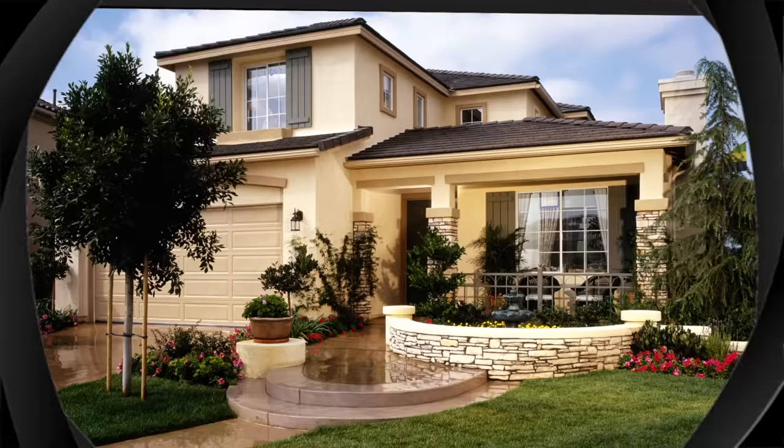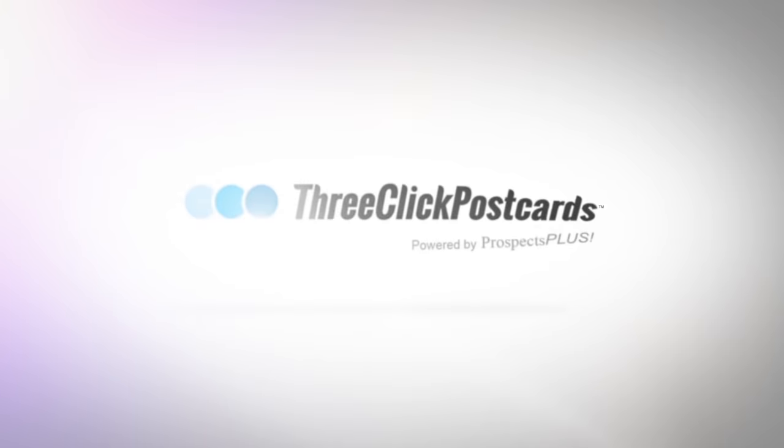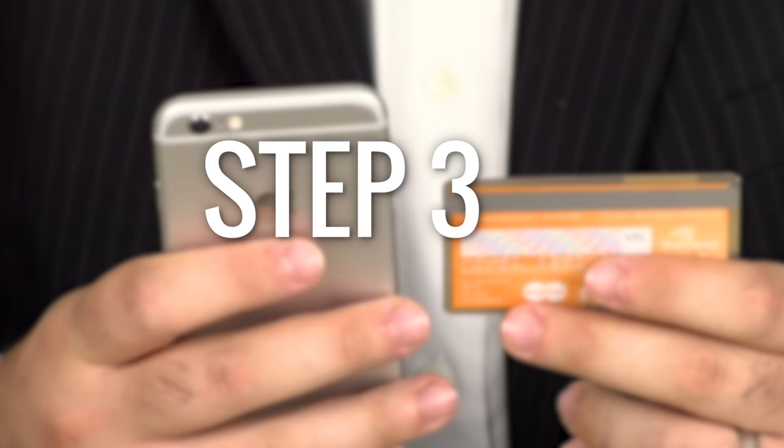Step 1: Snap. Take a picture of the home with your cell phone. Step 2: Tap. Go to 3ClickPostcards.com and create your free account.